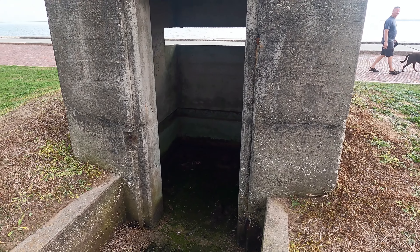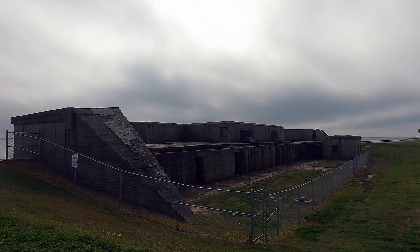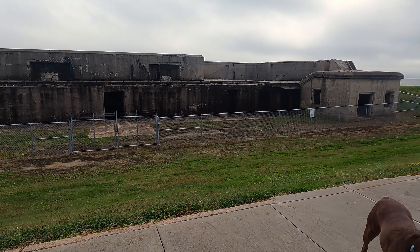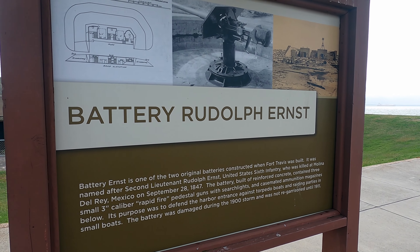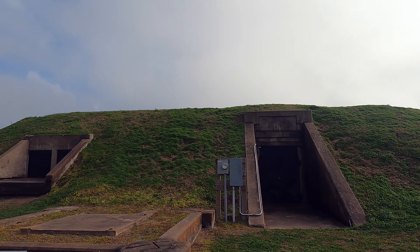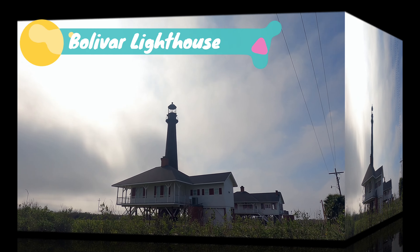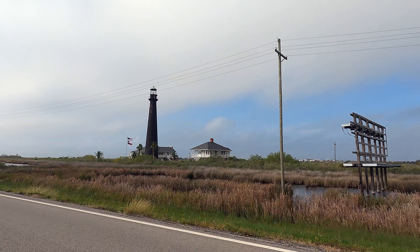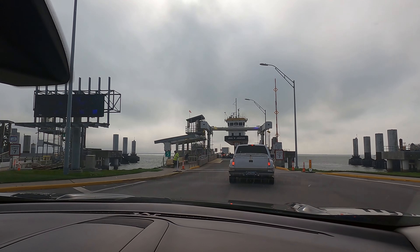During World War One, Fort Travis garrisoned troops defending the port of Galveston, and it housed approximately 2,500 troops stationed there during World War Two. In 1961, many local residents rode out Hurricane Carla at the fort along with their cattle and other animals. The Bolivar Lighthouse was built by the federal government in 1852 and was later dismantled by Confederate soldiers during the Civil War. It is currently closed and seeking funding for restoration, so we weren't able to visit it.